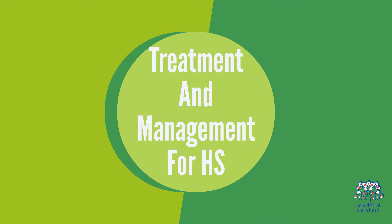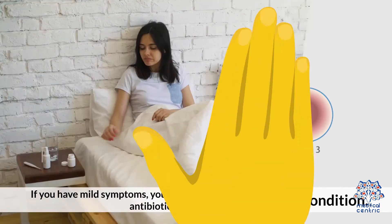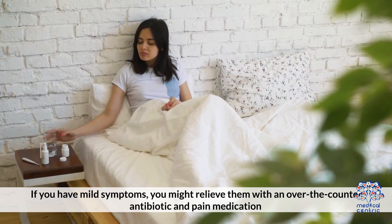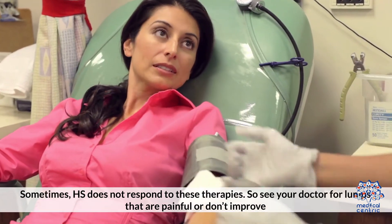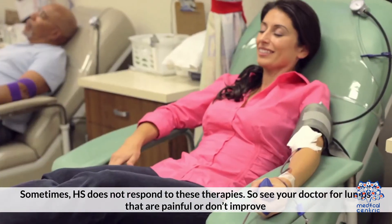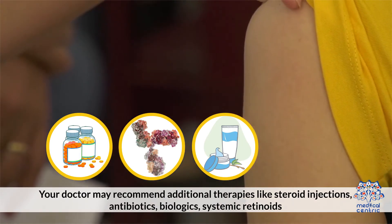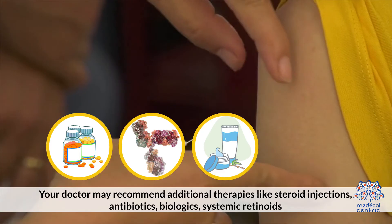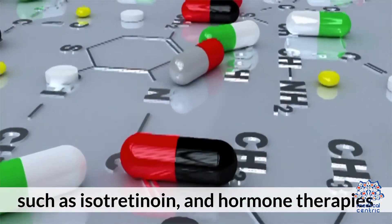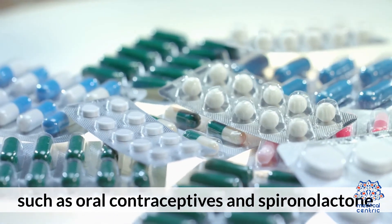Treatment and management for HS depends on the severity of your condition. If you have mild symptoms, you might relieve them with an over-the-counter antibiotic and pain medication. Sometimes HS does not respond to these therapies, so see your doctor for lumps that are painful or don't improve. Your doctor may recommend additional therapies like steroid injections, antibiotics, biologics, systemic retinoids such as isotretinoin, and hormone therapies such as oral contraceptives and spironolactone.